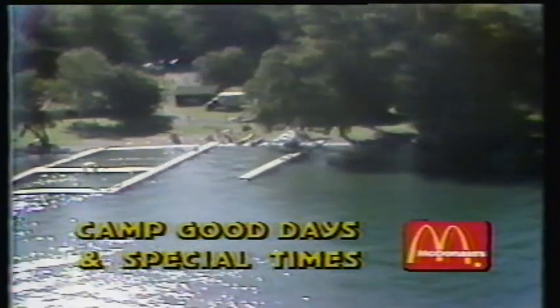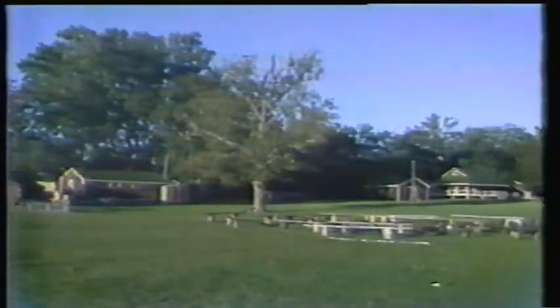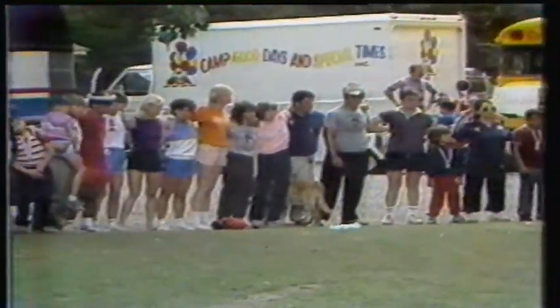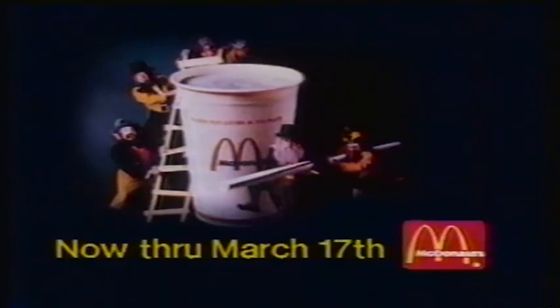McDonald's has always been very proud to support Camp Good Days in Special Times. It's a special place that lets kids suffering from cancer be just plain kids again. They swim, camp, bike and play. They gain confidence in their abilities, and they have a chance to share their experiences and feelings. Now through March 17th, McDonald's is again donating 25 cents from every Shamrock Shake you buy to Camp Good Days in Special Times. It's a good time to enjoy a Shamrock Shake and help keep their good times going.